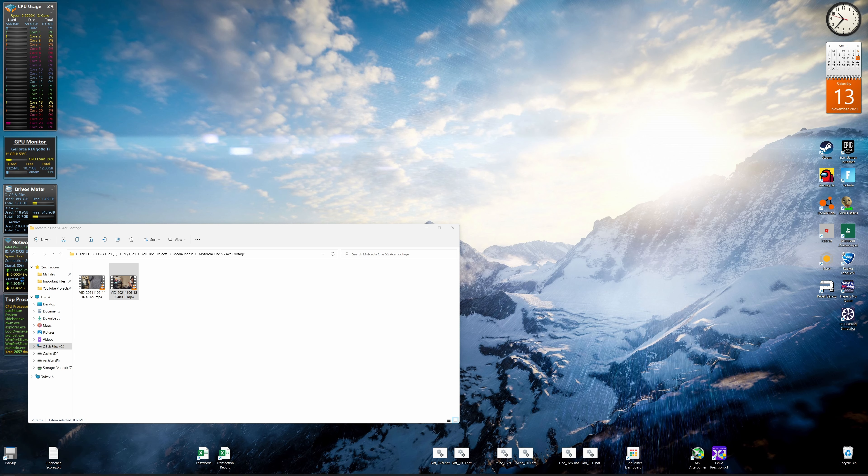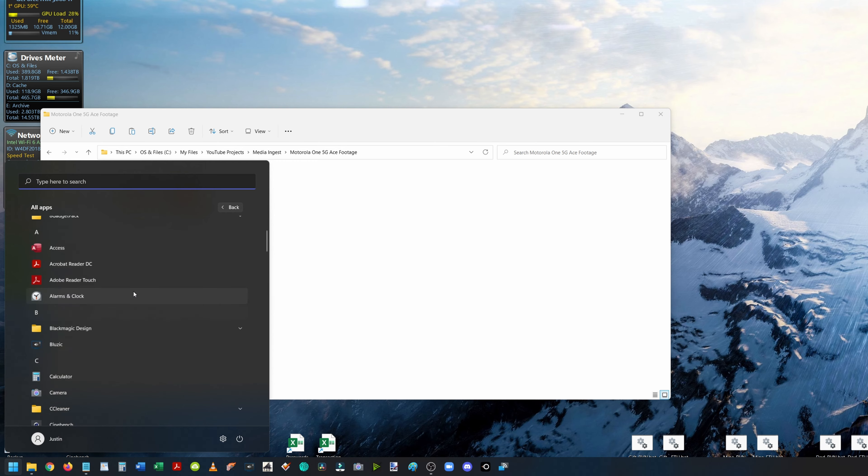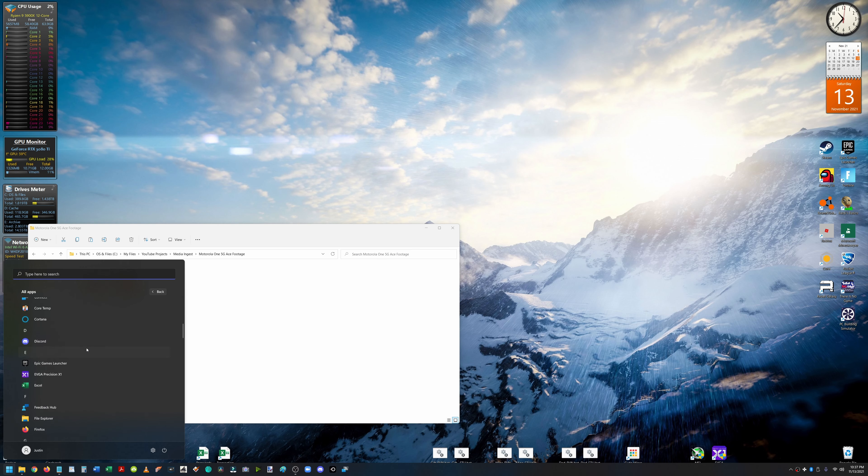Why did Microsoft make this start menu so hard to use? It should just be right here — this should be what it starts like, just as it does on Windows 10. That was one of the few things that I liked about Windows 10: the easy start menu once you remove all the widgets.